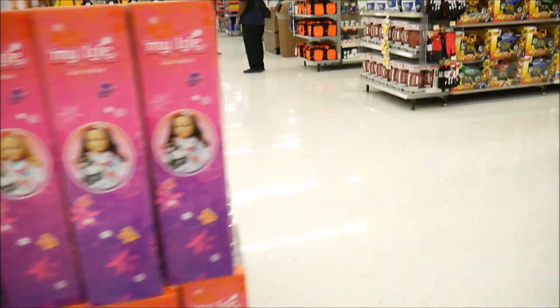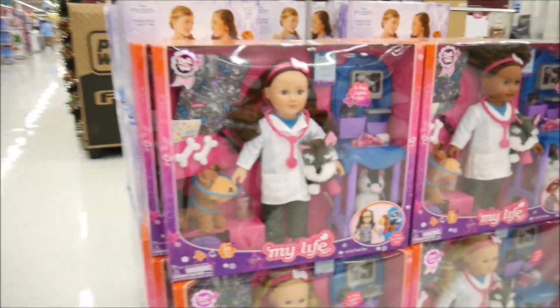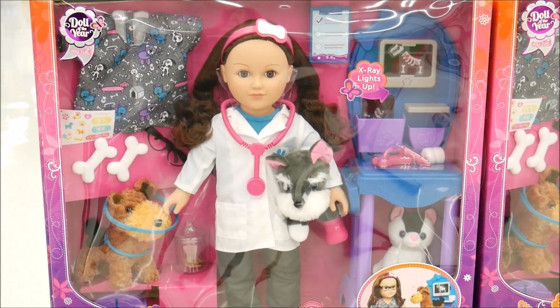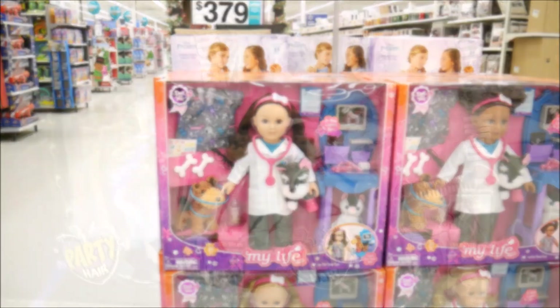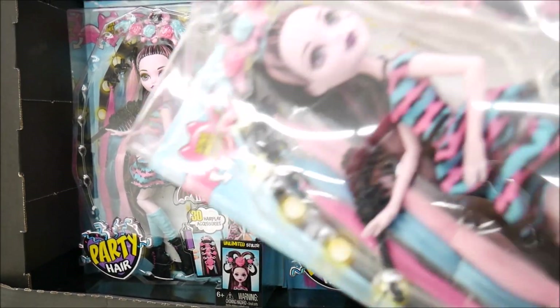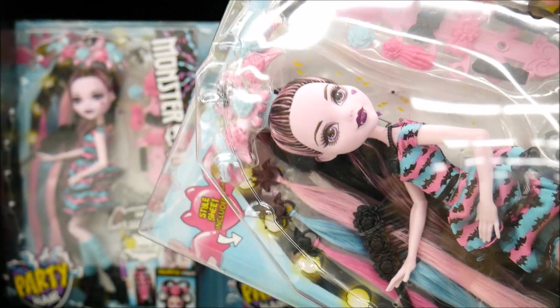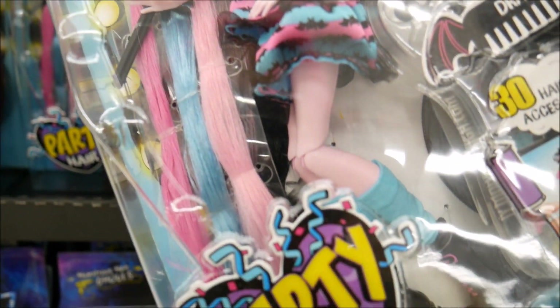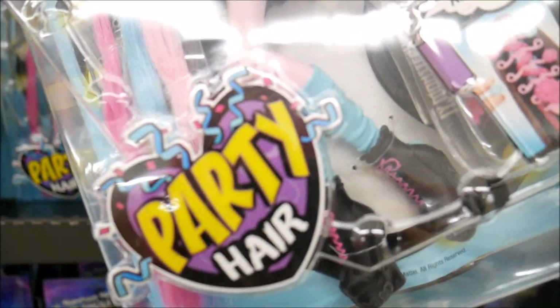If you're at Walmart, walk around - look at this giant palette of My Life dolls! These are great because they come with so much, and for fifty dollars it's a really good deal. I found the end cap - look how gorgeous this doll is! I absolutely love the dress and the accessories.